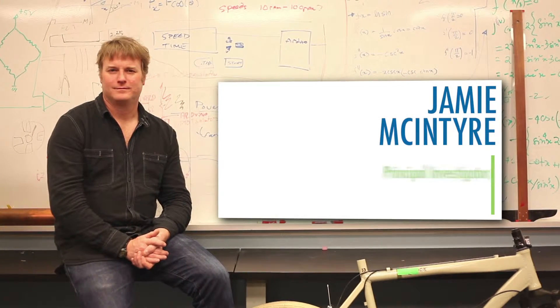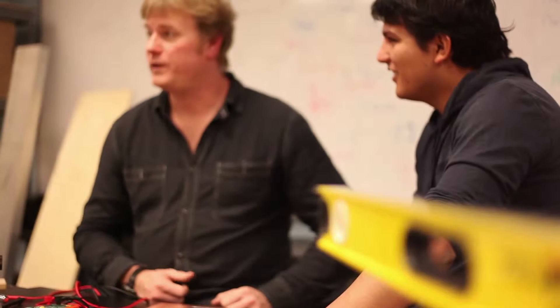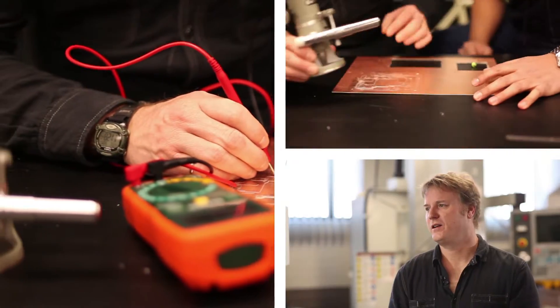As a college, we work a lot with industry on a variety of projects that come in. Most of the companies that we work with are smaller startups who basically need help getting products to market. We talk about applied research at the college — that's what it means to me: to help these guys get off the ground.